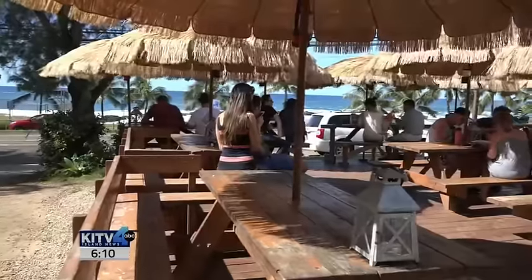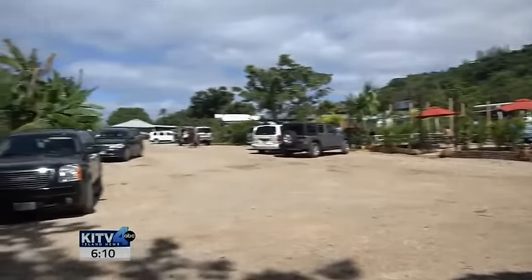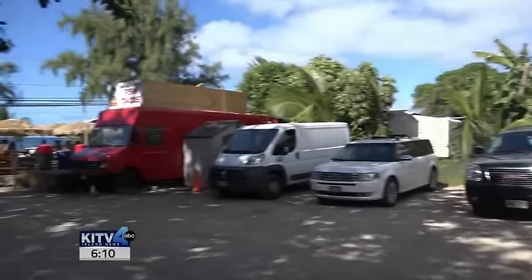Five structures to be exact, each about 600 square feet. The plan includes some retail space, an area for food trucks, and possibly an urgent care facility.